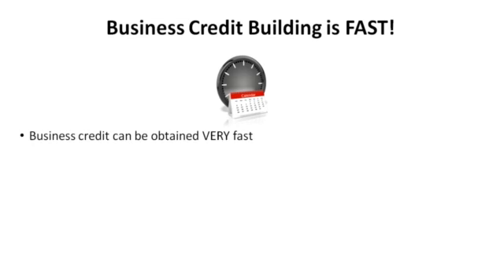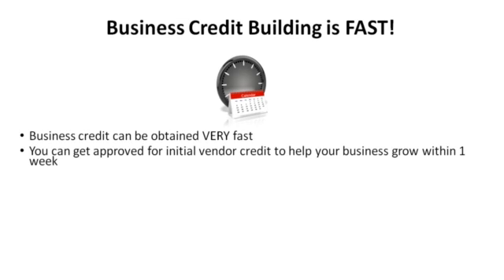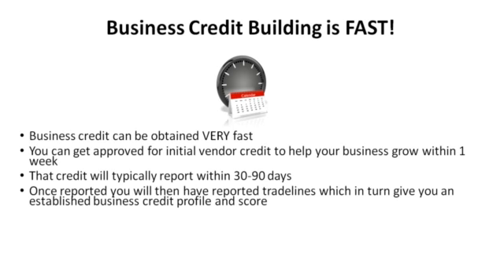Business credit can be obtained very fast. You can get approved for initial vendor credit to help your business grow within one week. That credit will typically report within 30 to 90 days. Once reported, you will then have reported trade lines, which in turn give you an established business credit profile and score.